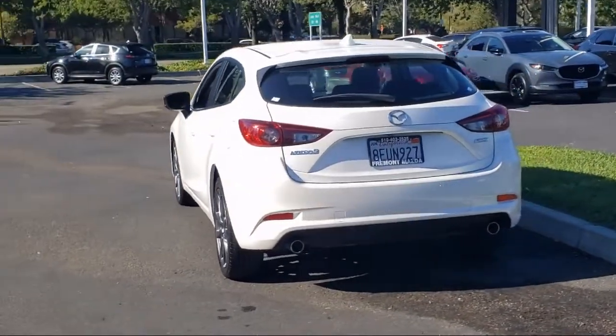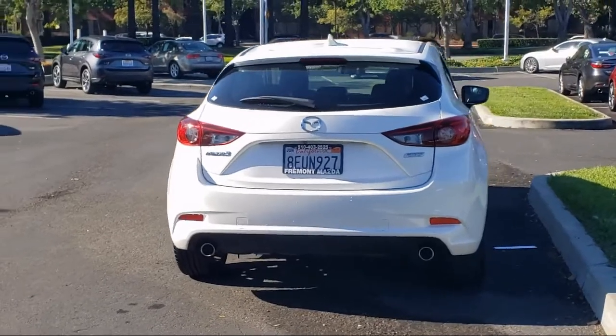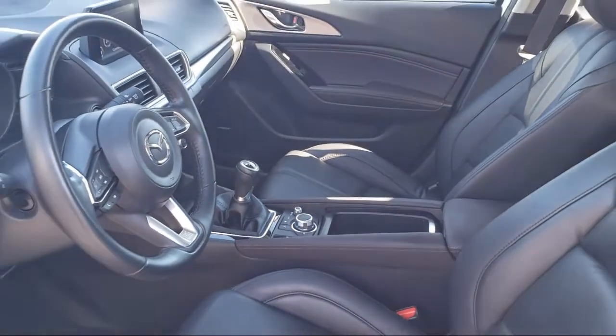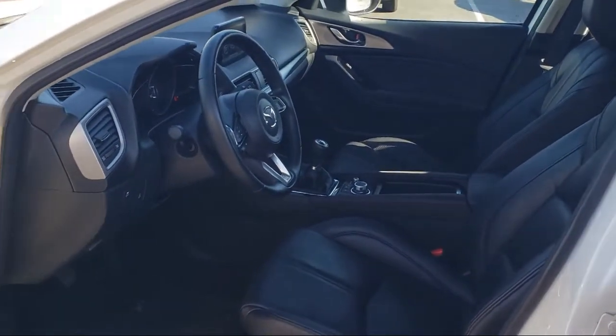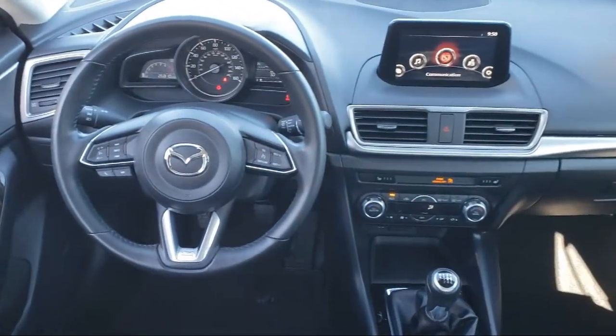Only the best maintained late-model vehicles make the Mazda certified pre-owned vehicle cut. To be eligible, they must pass a 160-point inspection. From major to minor components, each vehicle is tested to make sure that it meets Mazda's highest standards, so you'll feel confident and enjoy every drive in your certified Mazda.